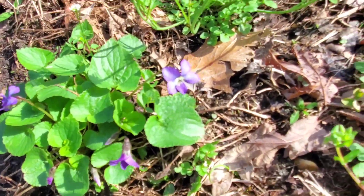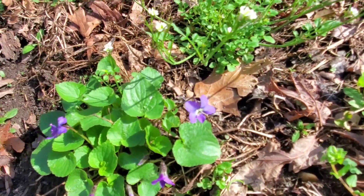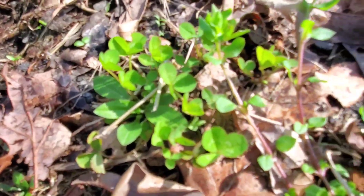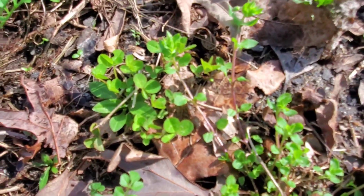Purple violets — I think these look pretty when they're all through your yard. Some people like to pluck them out. And that's going to be clover right there. Do you see any with four leaves? We could get lucky.